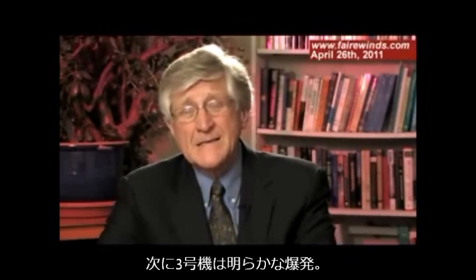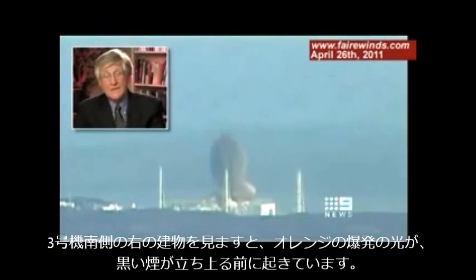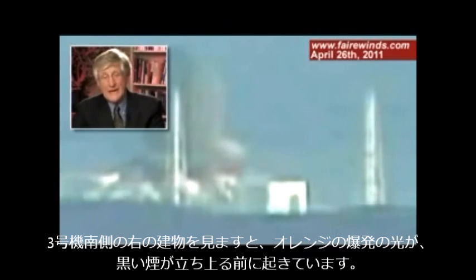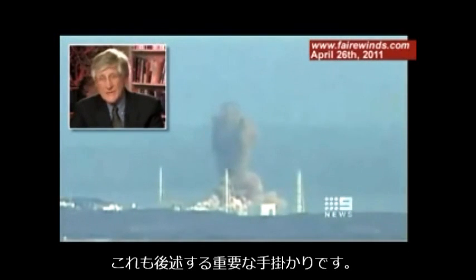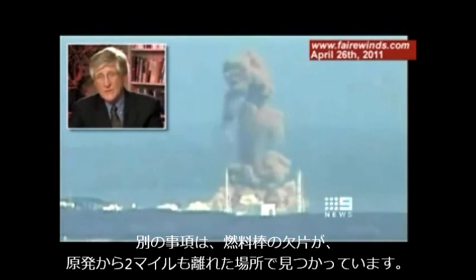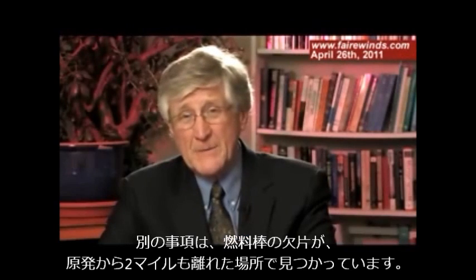It's clear in Unit 3 that there's an explosion. If you look at the south side of the building — that's the right side — there's a bright yellow flash before the black smoke begins to go upward. That's another important clue. Additionally, pieces of nuclear fuel rods were discovered as far away as 2 miles from the plant.